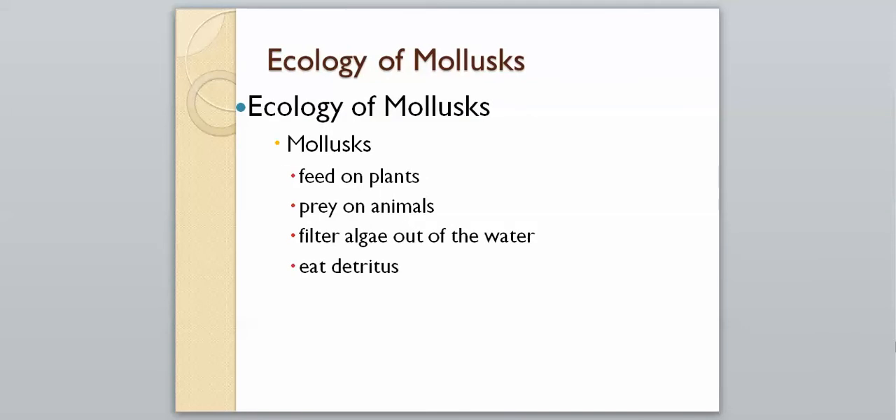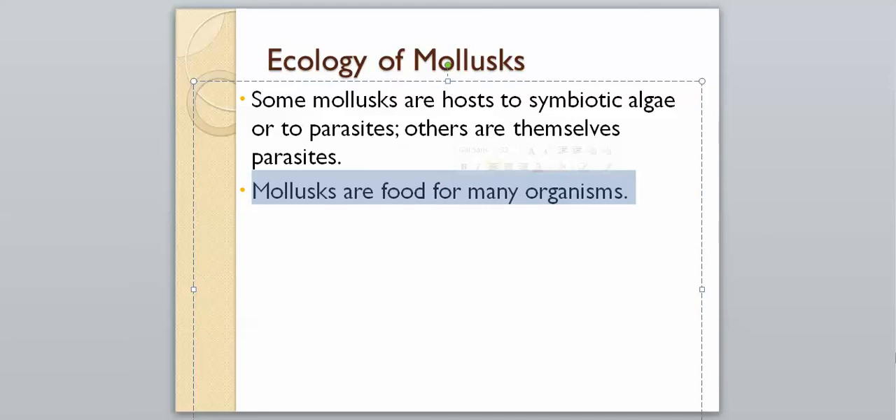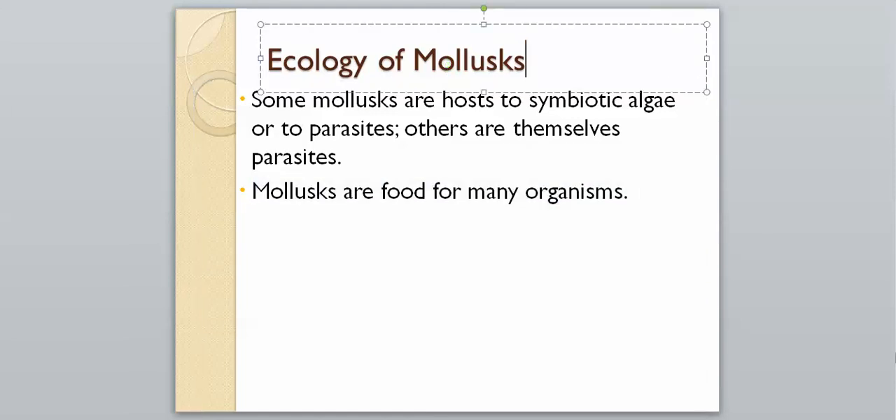Mollusks relate to the rest of the environment in many ways: they feed on plants, prey on animals, filter-feed algae out of the water, and eat detritus as scavengers. They can also host symbiotic algae or parasites, and some mollusks are themselves parasites. Importantly, mollusks are food for many other organisms.